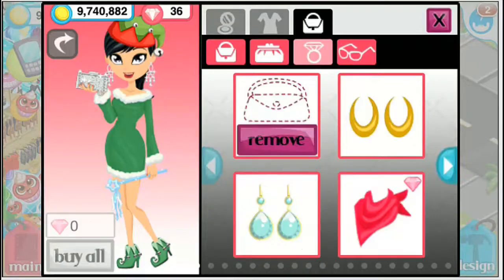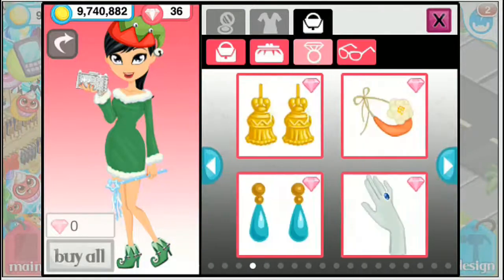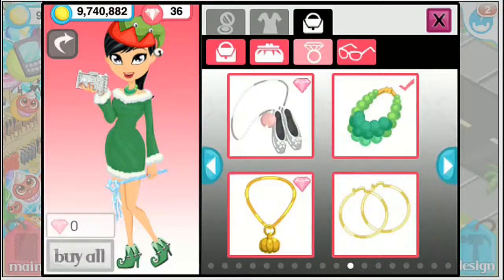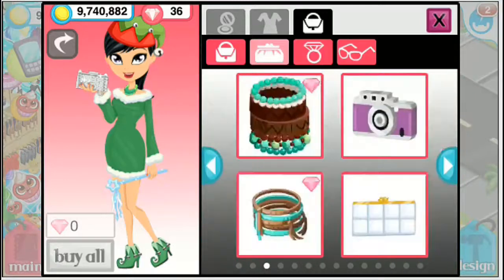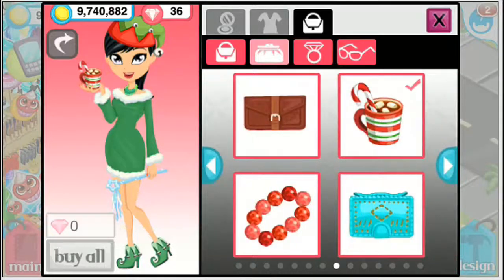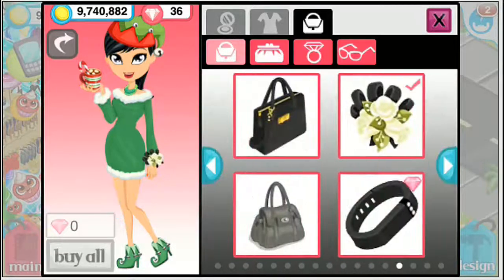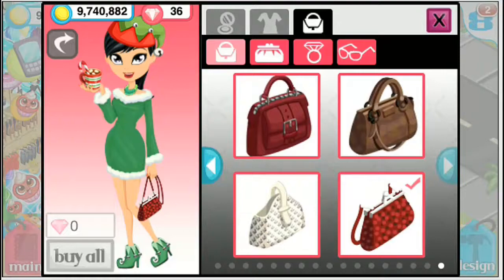Oh, the elf hat — okay, so the elf hat. As for earrings, I would definitely recommend something like this — it's cute. For the handheld clutch, anything works. This is some hot cocoa. And for the bag, I would suggest something green and floral. Even this looks perfect.